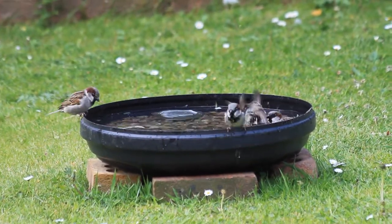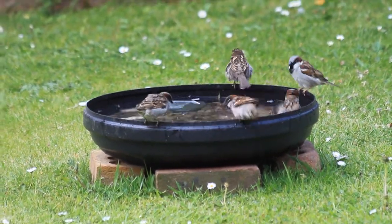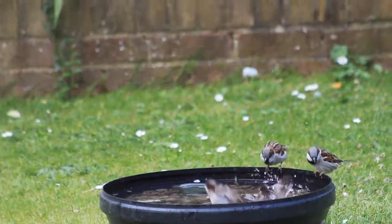I've also had some sparrows on the bath. Sparrows enjoy a bath when there aren't any wood pigeons around to scare them off. They wash themselves in the same way, but they won't stay in the water quite so long as the wood pigeons do.